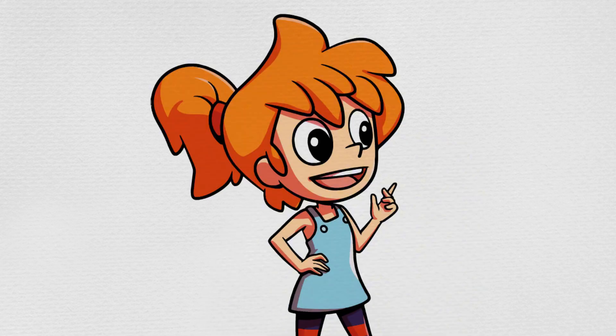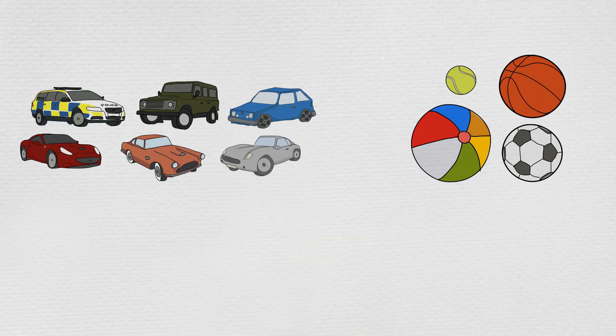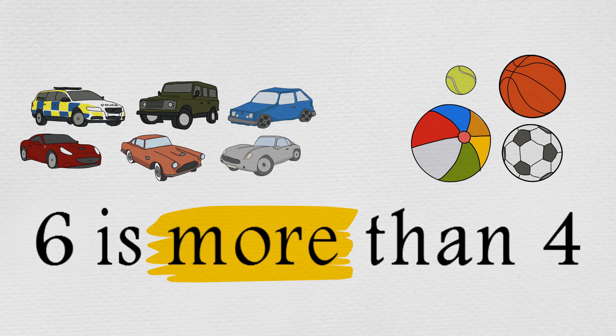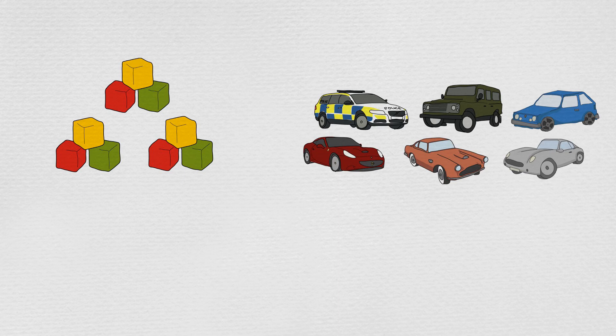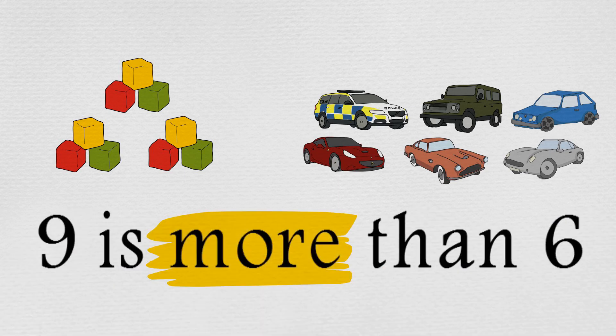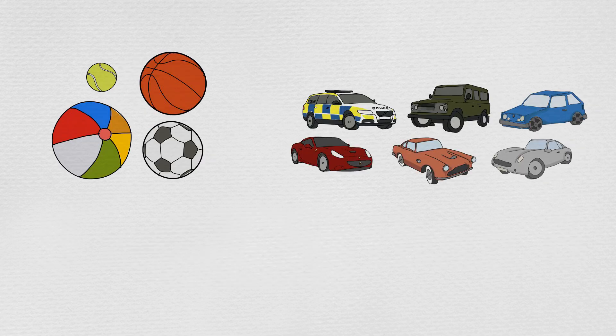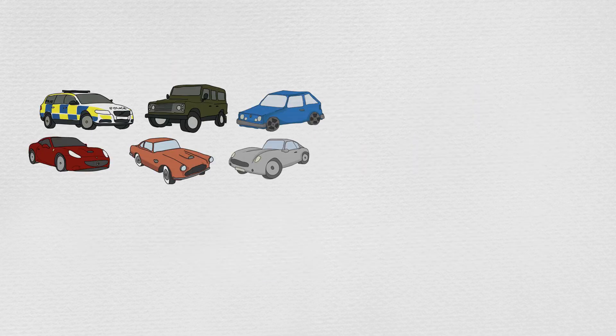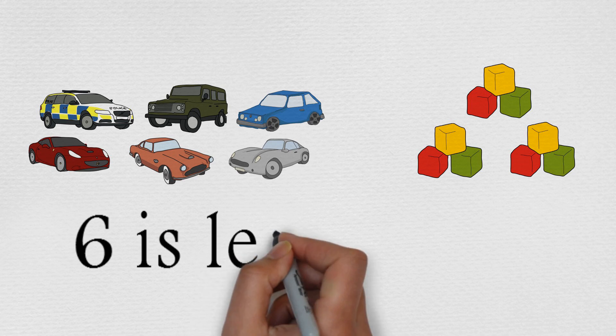Min noticed something else. Max and Min have more toy cars than balls, because six is more than four. They also have more coloured blocks than toy cars because nine is more than six. She also sees they have less balls than toy cars because four is less than six. And they have less toy cars than coloured blocks because six is less than nine.